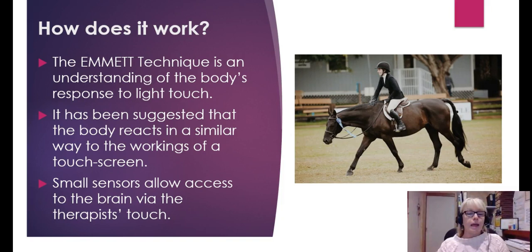It works on the understanding that the body actually responds really well to light touch. You see a horse flick away a fly — it knows it can really respond to light touch. It's been suggested that the body reacts similar to the workings of a touch screen. Small sensors in the body allow us to access the brain via touch.